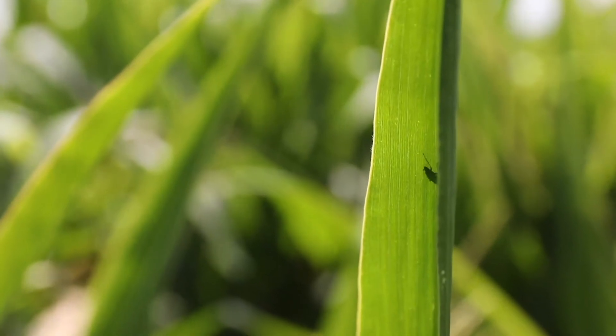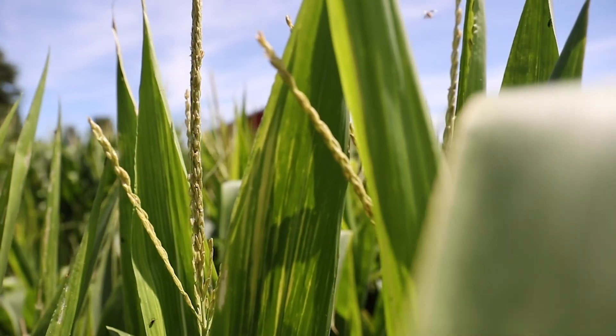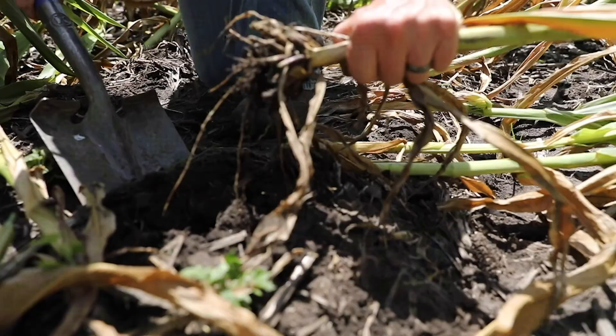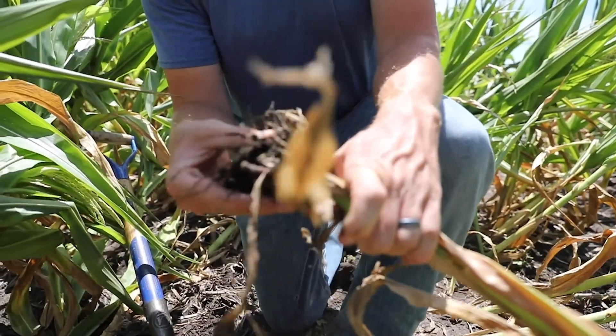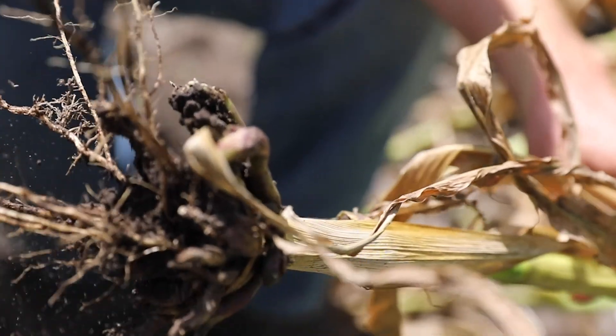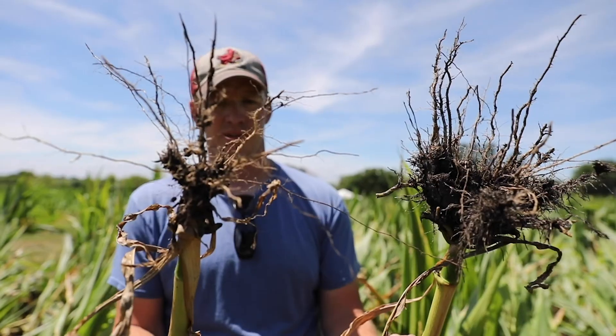We're generally trying to cause this issue to happen, which is major corn rootworm damage on corn. A couple nights ago we had 1.7 inches of rain along with strong winds that got this corn leaning over, and the root systems definitely did not help with that situation. We have been extremely dry for the last month until we got that rain, and so that's really exacerbating the problem, making it quite a bit worse.